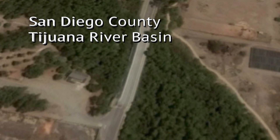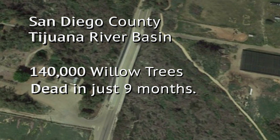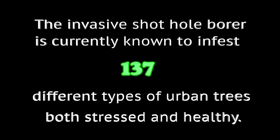In San Diego County's Tijuana River Basin, 140,000 willow trees died in just nine months. The invasive shothole borer is currently known to infest 137 different types of urban trees, both stressed and healthy. It affects all of us because the host range of this pest is so huge.